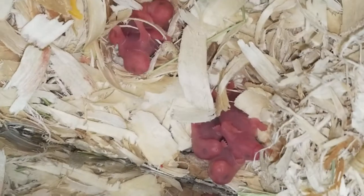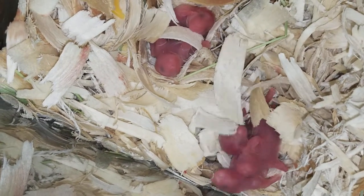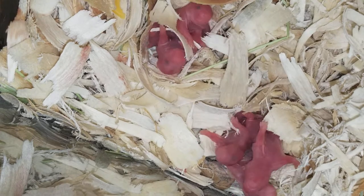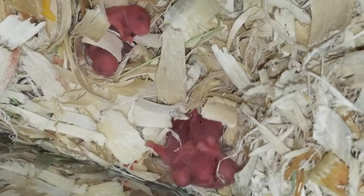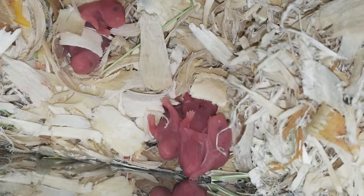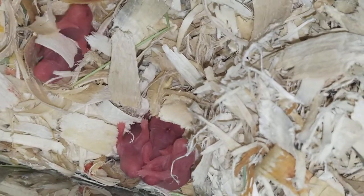They're so cute, they're so beautiful. I'm trying not to disturb her as much as possible. I'm going to have to keep an eye on her to make sure that she's okay, because Syrian hamsters tend to have more babies than dwarfies.